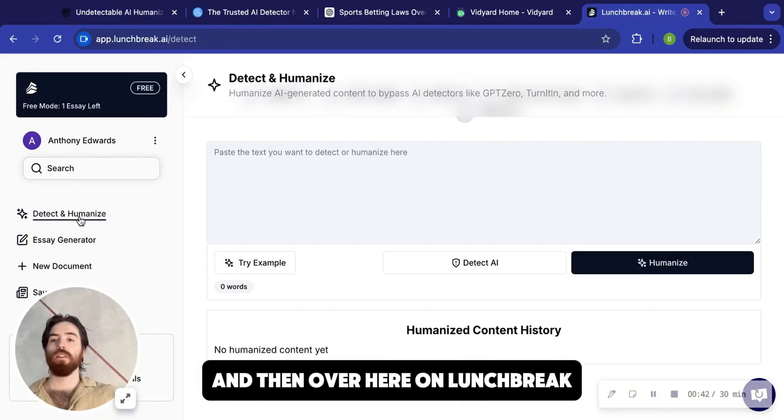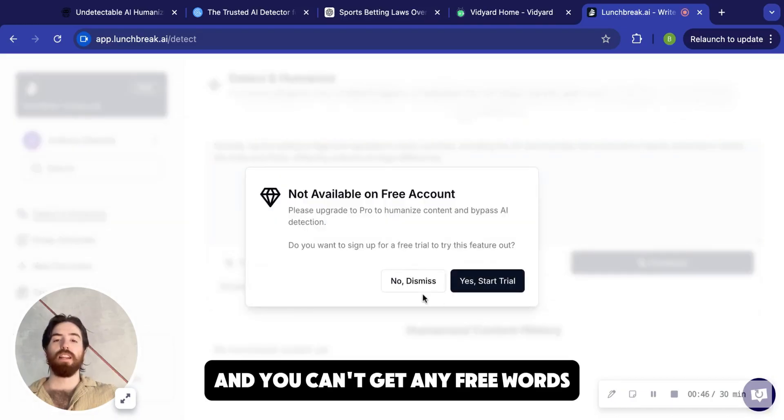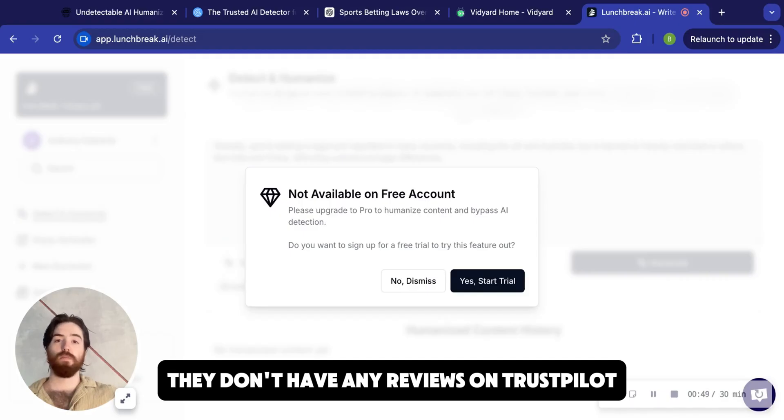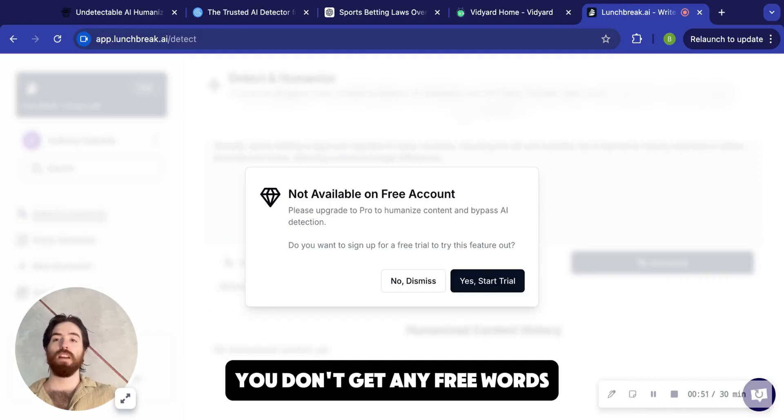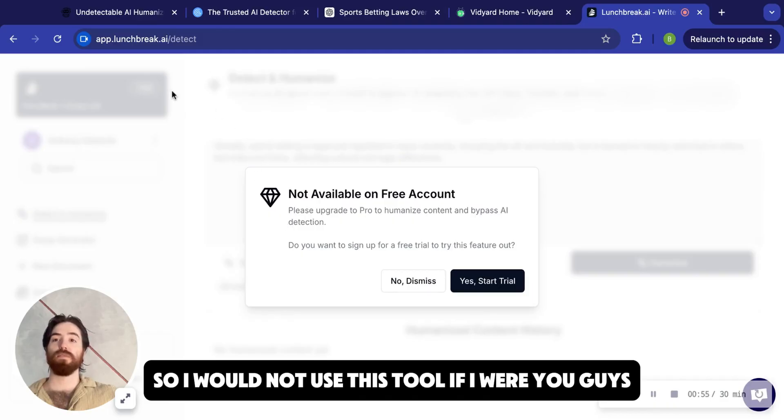Over here on Lunch Break, this is their humanizer tool and you can't get any free words, which I think is crazy. They don't have any reviews on Trustpilot, you don't get any free words, and it's three times as expensive as Grubby. So I would not use this tool if I were you guys.